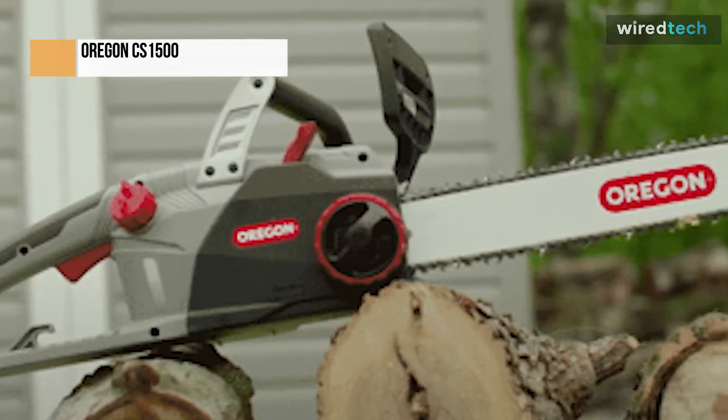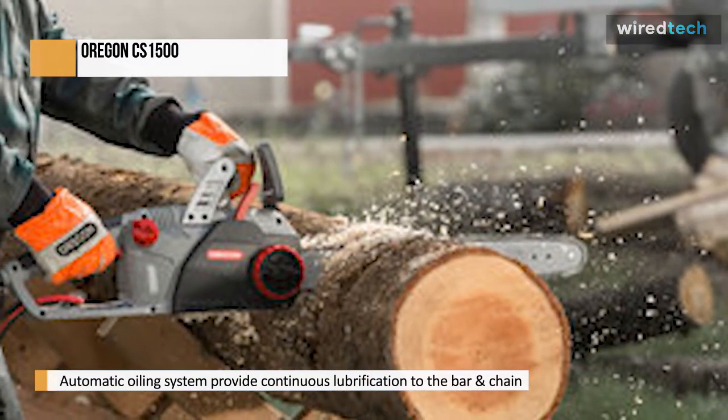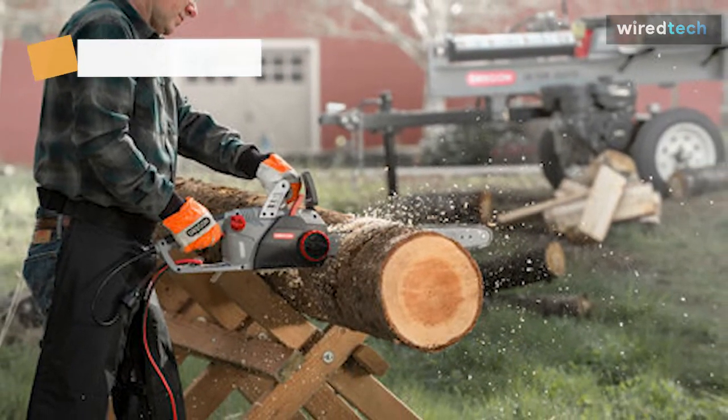Having said that, you can purchase a separate PowerSharp chain for any chainsaw at an additional cost. This is still fantastic news because no matter what chainsaw brand or model you have, you can reap the benefits of this Oregon innovation.